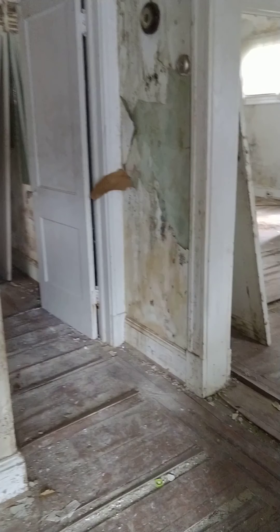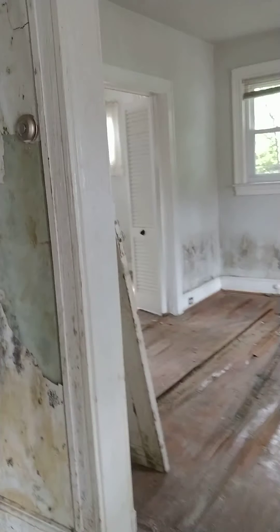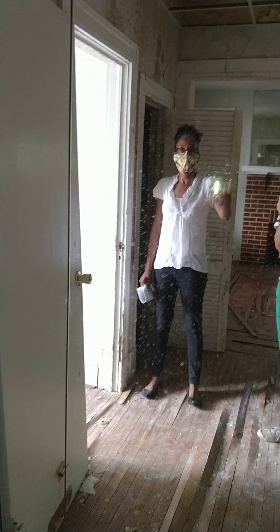We're back downstairs. The stairs would be opened up — that's where the drop ceiling was hiding them. So it would come out. The main question is where do you put the powder room. This house is going to need a major reconfiguration.